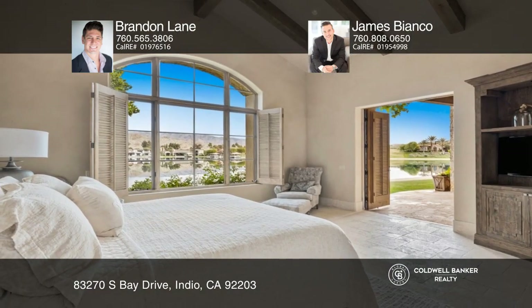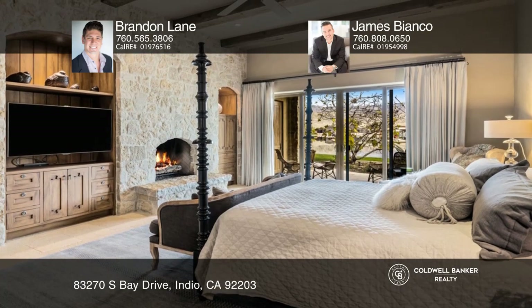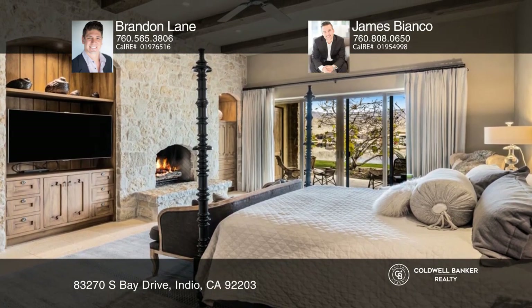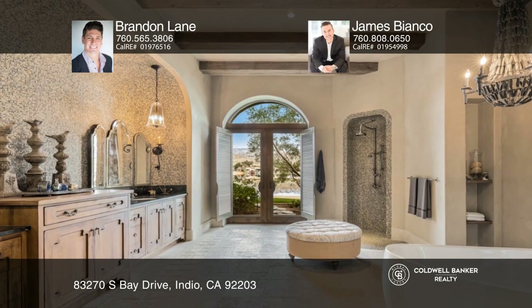Upon entry, take in high ceilings, a chandelier, Douglas fir beams, and limestone flooring. The kitchen is highlighted by upscale appliances. Relax in the main suite with a fireplace and a spa-like bath.